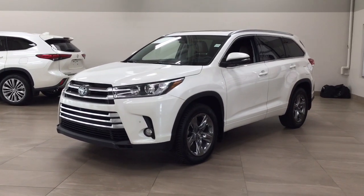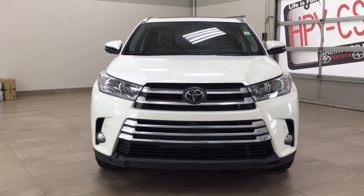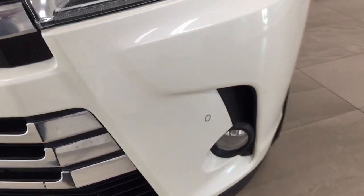A couple of the exterior features you'll see on this Limited include its daytime running lights and fog lamps. Taking a closer look at the front grille, you're going to see the front-facing camera for the 360-degree backup camera, along with the parking sensors.